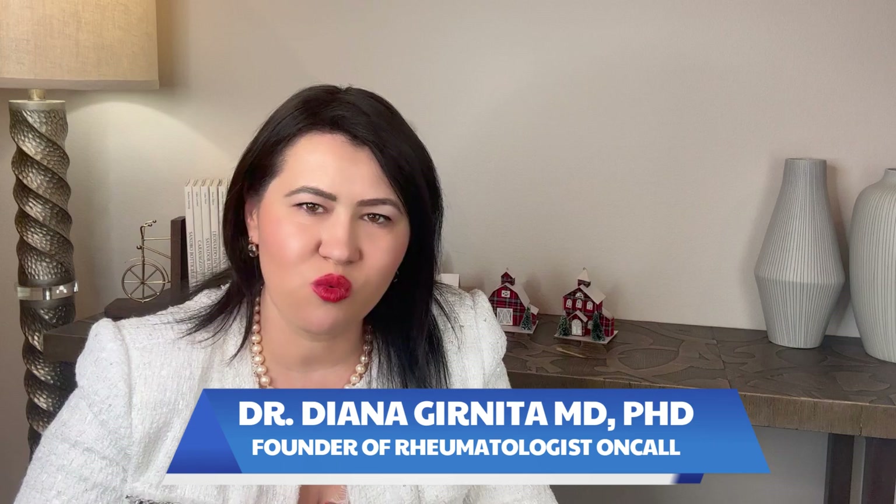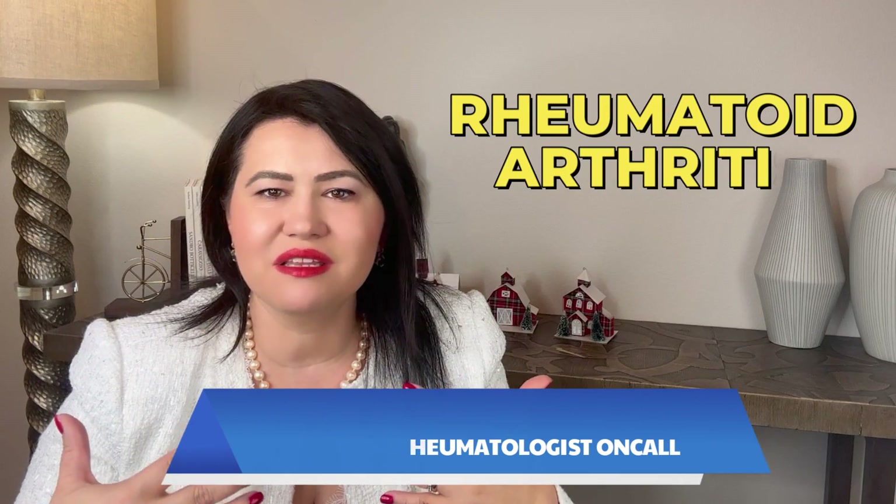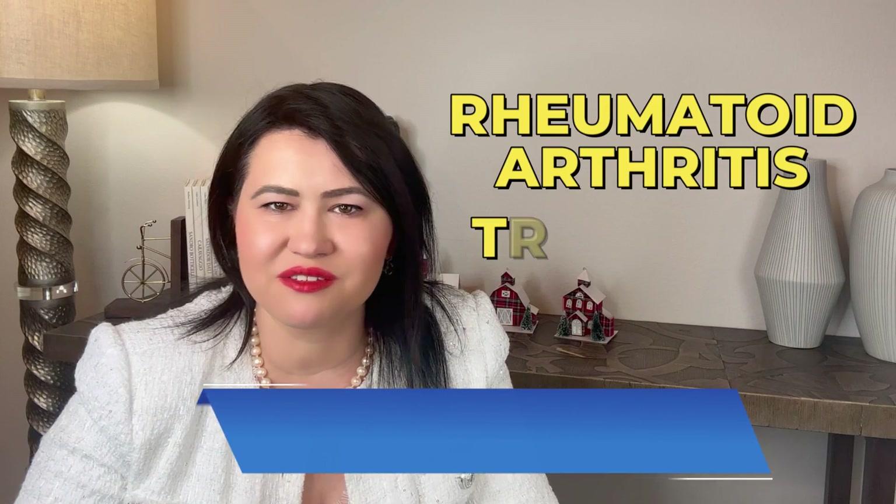Hello everyone, I am Dr. Diana Garnita, the founder of Rheumatologist On Call. If you have been watching my YouTube channel for some time, you know that I have discussed a lot about rheumatoid arthritis and especially rheumatoid arthritis treatment.